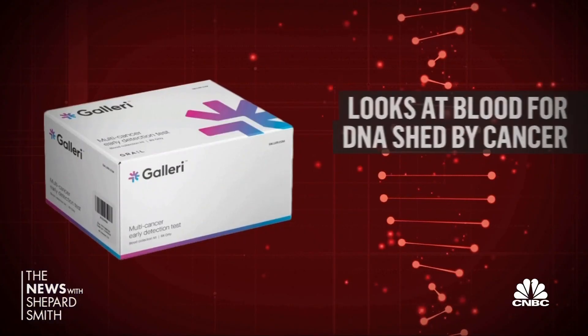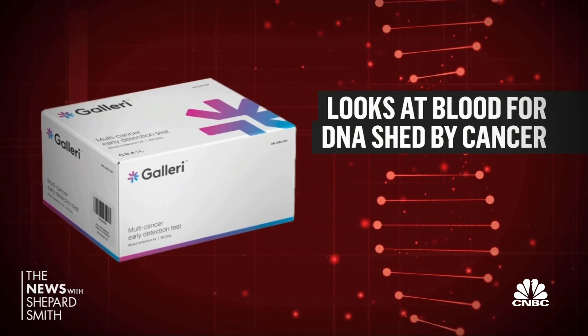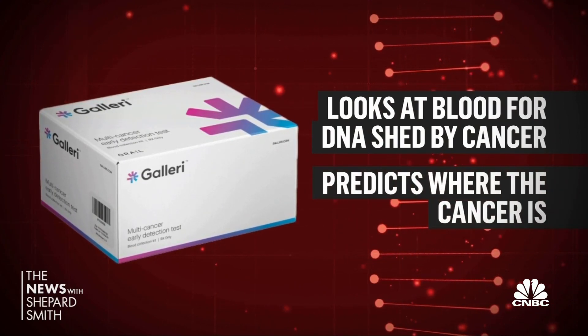It's because we're finding most cancer too late. Galleri looks at blood for DNA shed by cancer tumors. If it sees that DNA, it predicts where the cancer is. So if it says "cancer signal detected, predicted location: ovary," the doctor will know to do an imaging test of the pelvis.